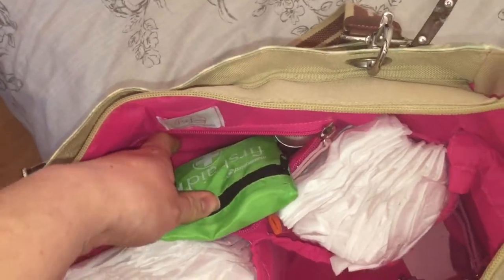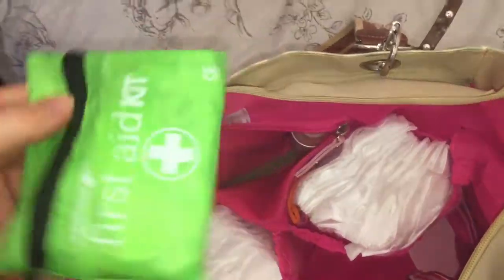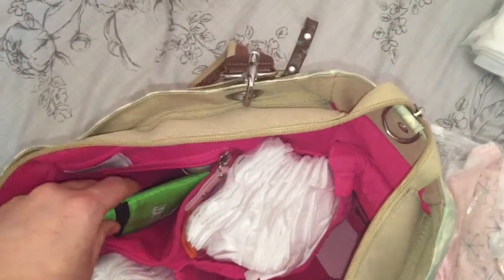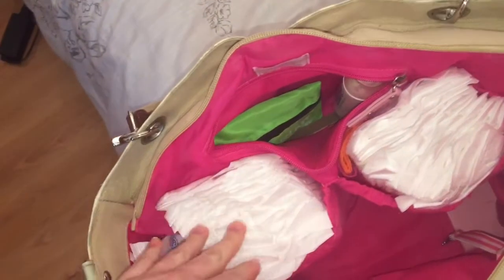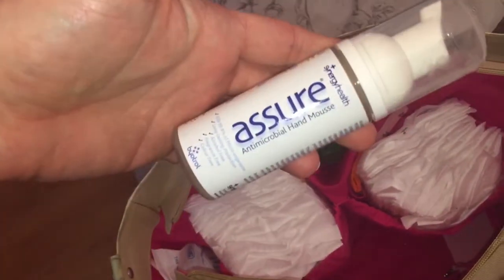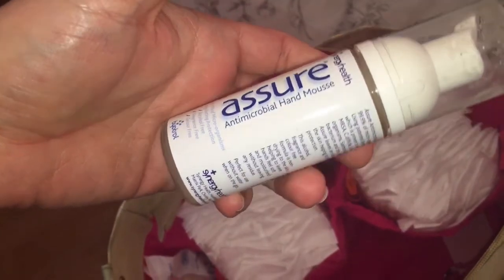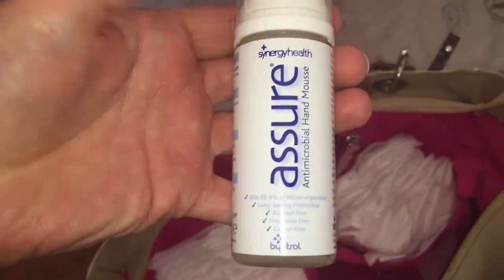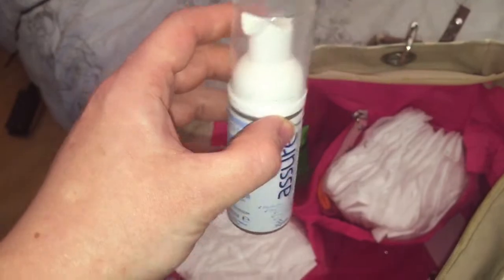Inside the zip compartment I have a couple of things that will probably just live in here permanently. I don't necessarily expect to need a first aid kit in the first few days with a newborn - it's just got plasters and wipes - but I do like to keep it in there, more for my toddler than anybody else. I also have a hand sanitiser - this is just the Assure one, which is alcohol, fragrance and colour free, which I think is better for a newborn's skin.